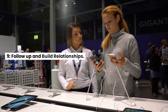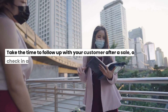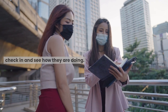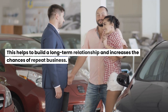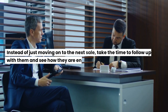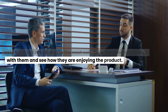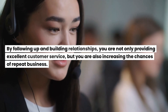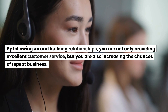9. Follow up and build relationships. Following up with your customer is an important part of building relationships. Take the time to follow up after a sale, or just to check in and see how they are doing. This helps to build a long-term relationship and increases the chances of repeat business. For example, instead of just moving on to the next sale, follow up with your customer to see how they are enjoying the product and offer support if they have any questions or concerns. By following up and building relationships, you provide excellent customer service and increase the chances of repeat business.